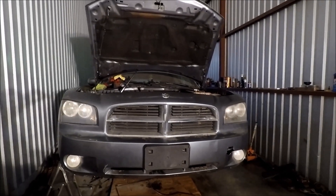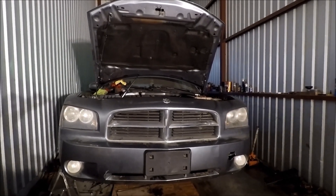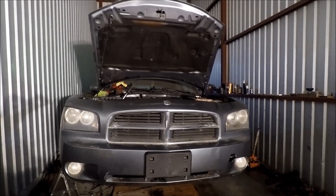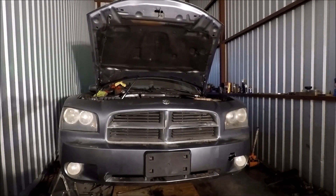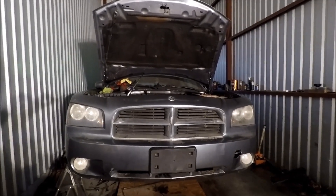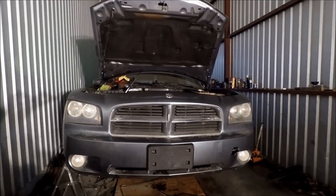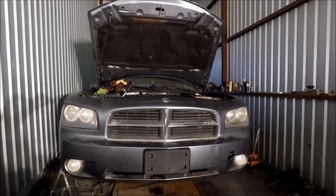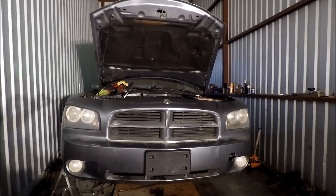Hey guys, another installment on our 2007 Dodge Charger. I picked this car up about three weeks ago from Copart — it was listed as a flood car. Digging further into the engine, I went ahead and dropped the oil pan. A lot of you saw the previous video about the mysterious hole in the oil pan. We did find out what caused it — unfortunately it wasn't the loader; it was a cylinder that hydro locked.